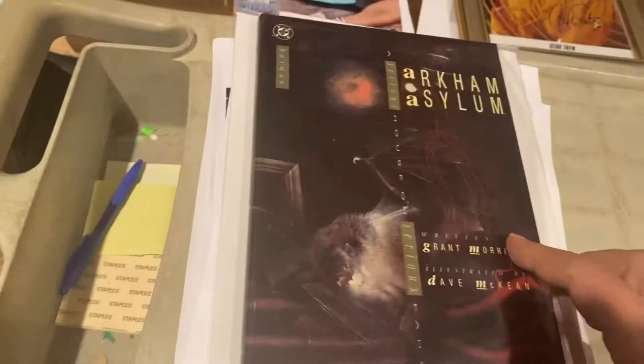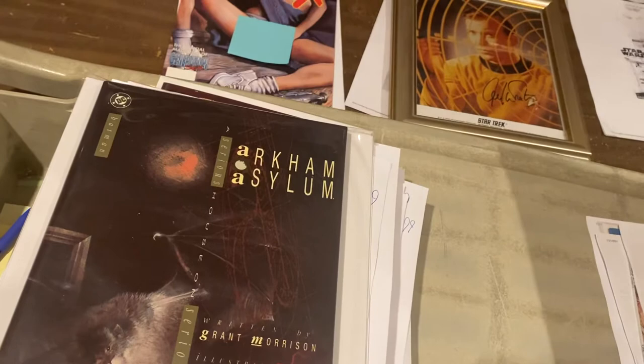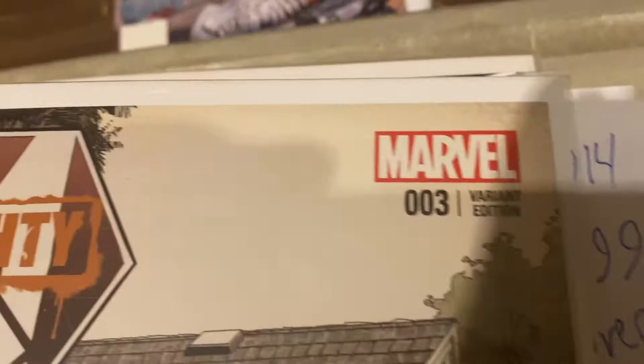Arkham Asylum hardcover, original first edition by Grant Morrison — Arkham: A Serious Place on Serious Earth. $109.99. This is Iron Man meets Eminem on The Mighty Avengers number 3, which also has Photon. Monica Rambeau is Photon — I actually pulled that one out of my butt, guys.